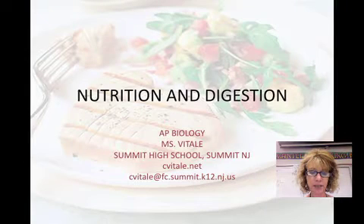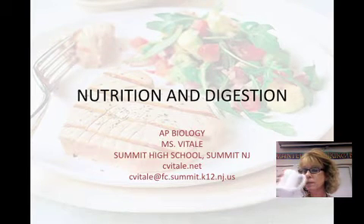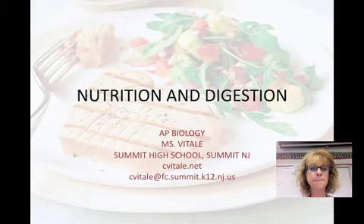Hi, I'm Ms. Vitale. I'm eating chocolate, drinking coffee. Yum. This is the first of two podcasts for my AP Biology students on nutrition and digestion.